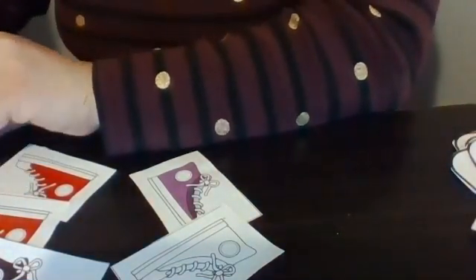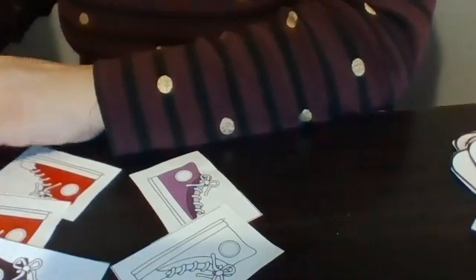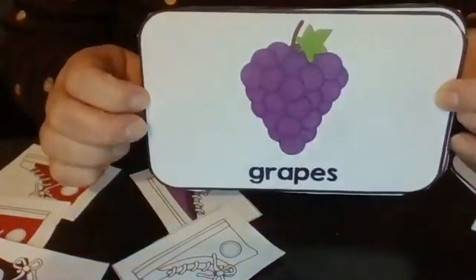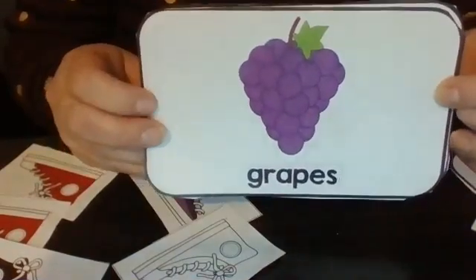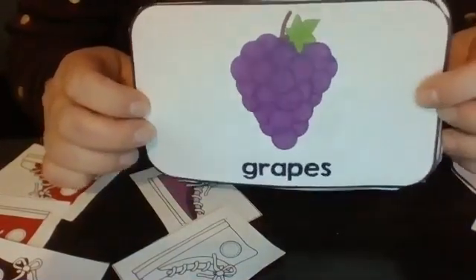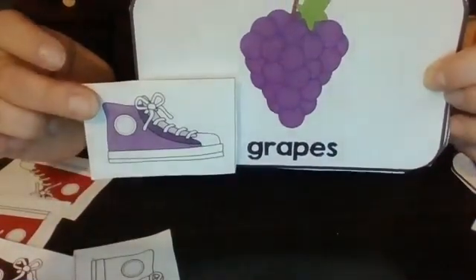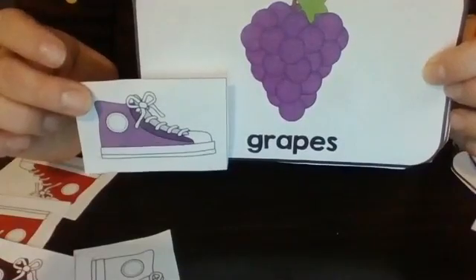Let's do a couple more. How about grapes? What would happen if he stepped in grapes? I think the grapes, first of all, would get all squishy. And what color do you think his shoe would turn? You're right. It would turn purple.